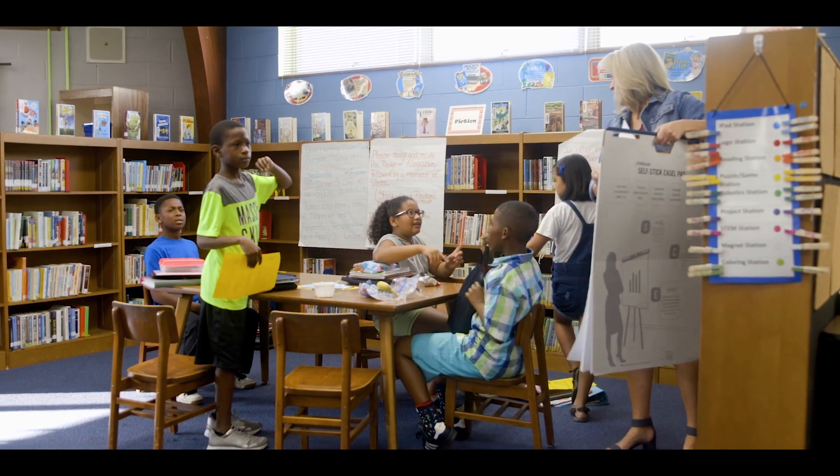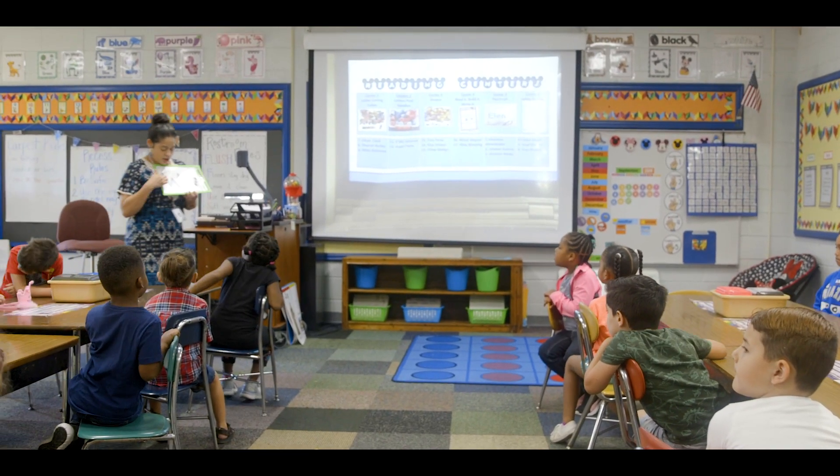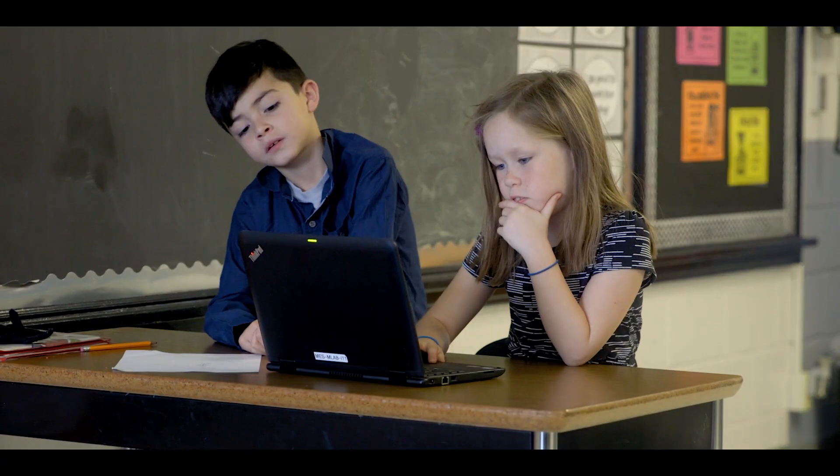At Moore, educators are empowering students to be innovative and creative thinkers ready for the 21st century. They integrate these principles with the curriculum to solve challenges aligned with real-world problems tied to local community issues.